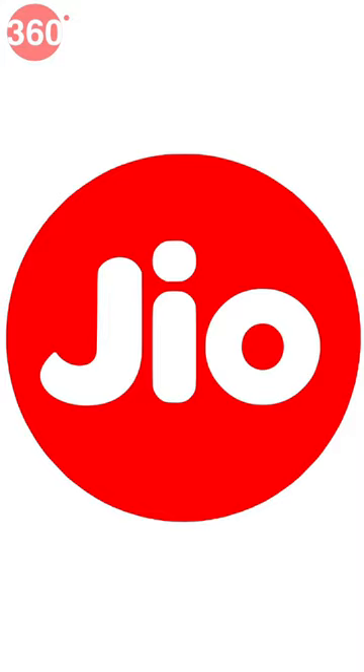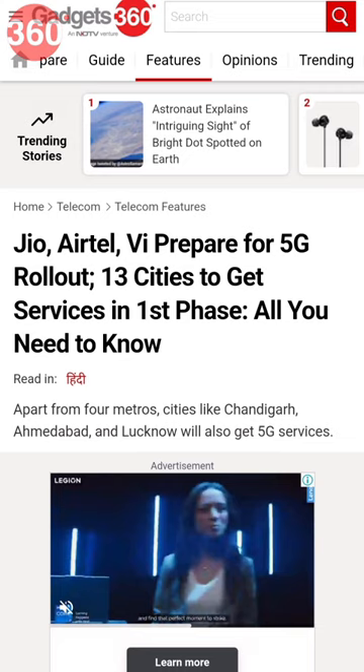5G services by Jio, Airtel and Vodafone Idea are expected to roll out very soon in India. Initially only 13 cities will get the high-speed wireless connectivity. And here's how you can check whether your Android phone supports 5G networks.